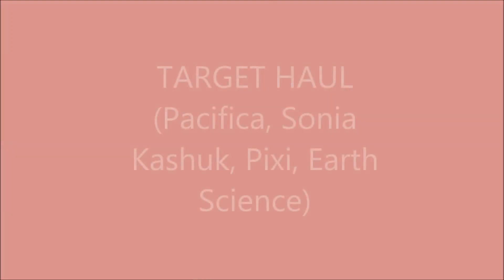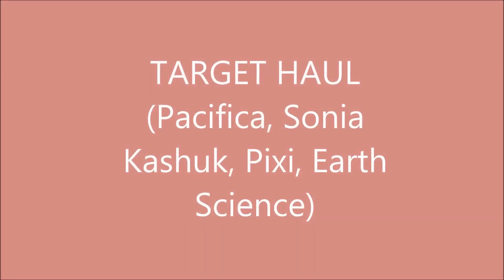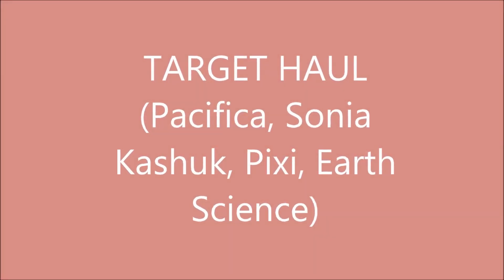Hey guys, this is Heidi and you're watching Heidi K Makeup. I wanted to share with you some of my recently purchased cruelty-free beauty items, so if you're interested in that, keep watching. I recently went to Target and I picked up a couple of products that are cruelty-free and from brands that I've never tried before. I also picked up a skincare product.